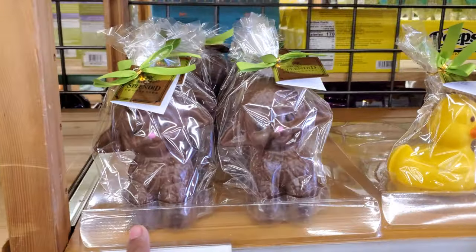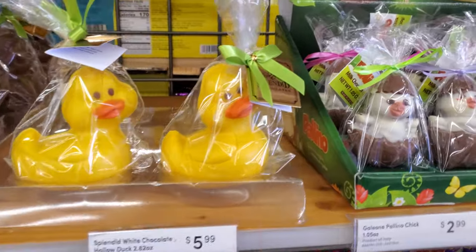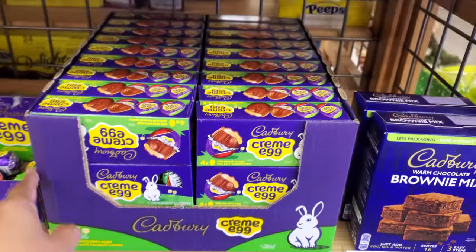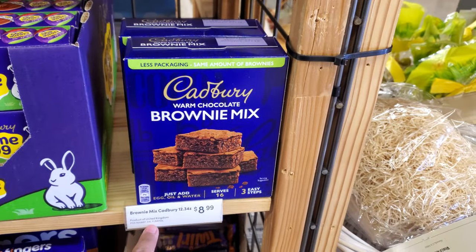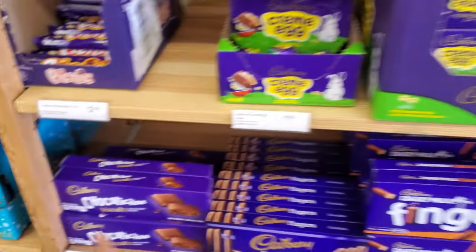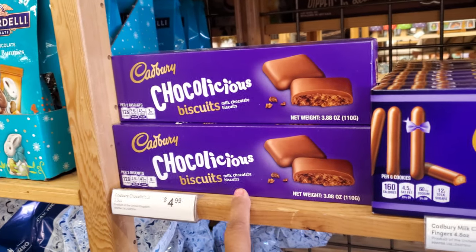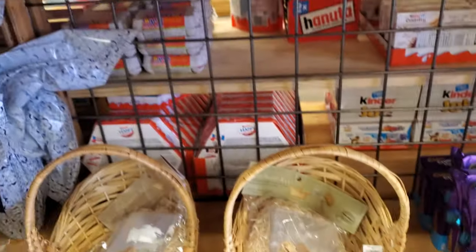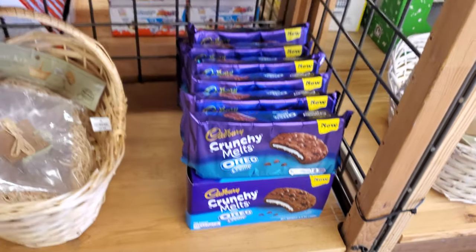Oh, they have the lamb, the duckling, $5.99. They always have cool stuff in their candy. They have a brownie mix — what? Get out of here. $9. And they have biscuits — $5. They have fingers too. And the Oreo one, those are $5.99. I just get these.